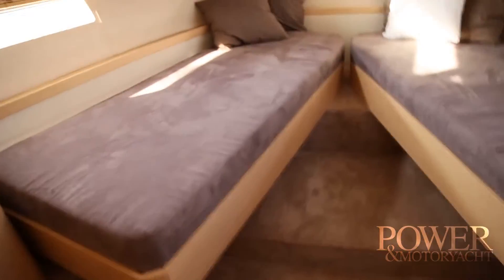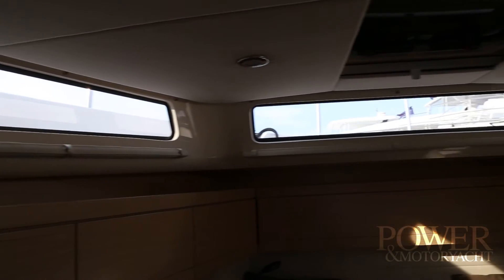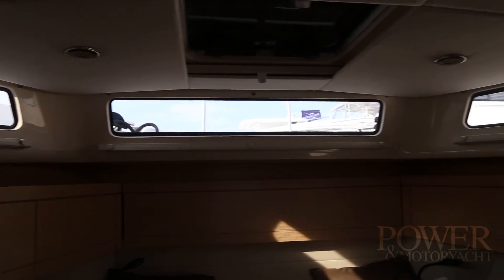There are a lot of good features down below. Overhead windows give you natural light so you don't need to have a lot of lights on during the day, and that saves energy and allows you to run your AC without your generator for extended periods of time. It's a really cool setup and definitely worth a look. For Power & Motor Yacht, this is Jason Wood.